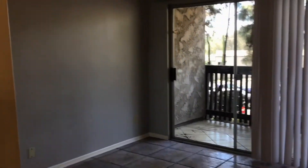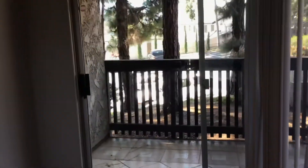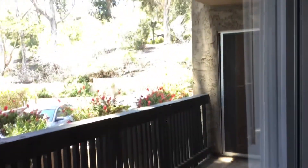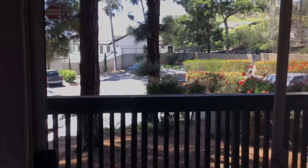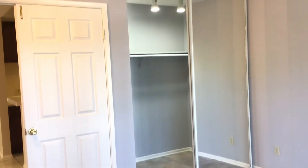On our left is our den area, which has its own exit out into our balcony. You can see the door going into our bedroom. The balcony faces west, so we get a nice sunset light.